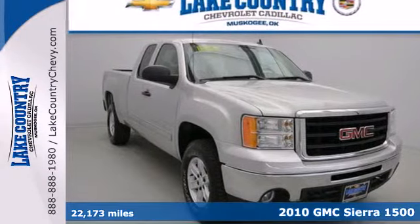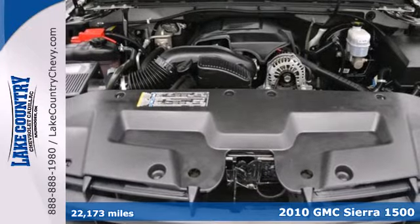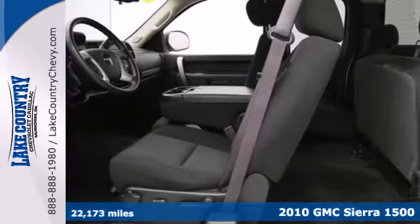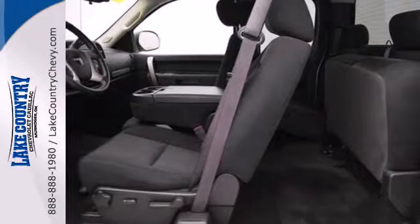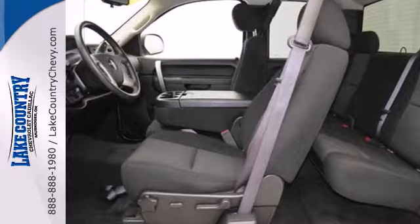Here's a 2010 GMC Sierra 1500. The ever popular GMC Sierra is loaded with standard features including air conditioning, tilt adjustable steering wheel, a premium audio system, power steering and front console with storage.